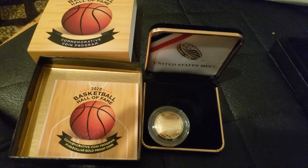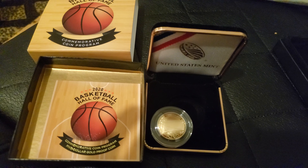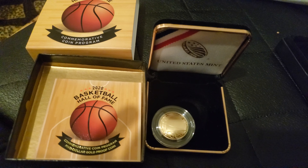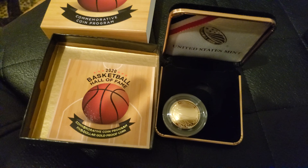What's going on YouTube, Philly J here. I want to do a really quick video. This is the quarter ounce 2020 Basketball Hall of Fame gold coin, and I kind of like it.